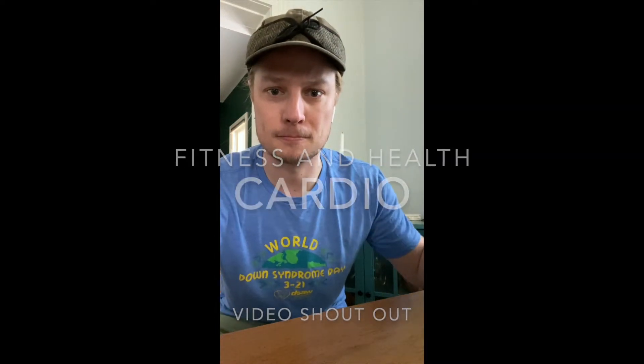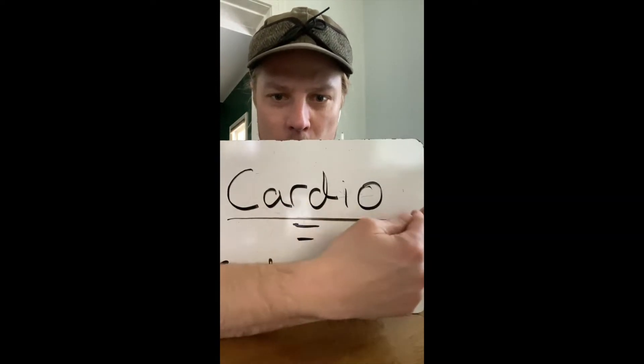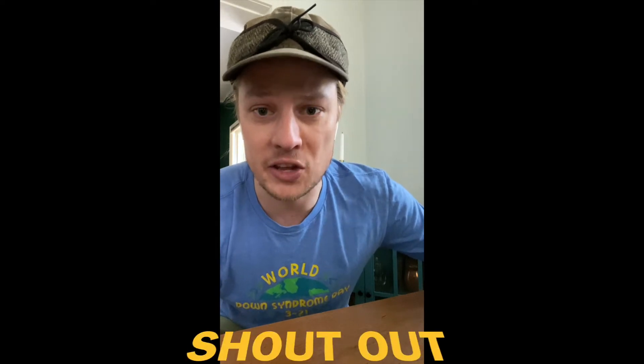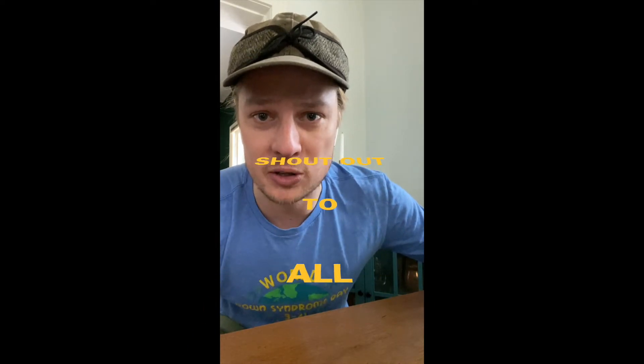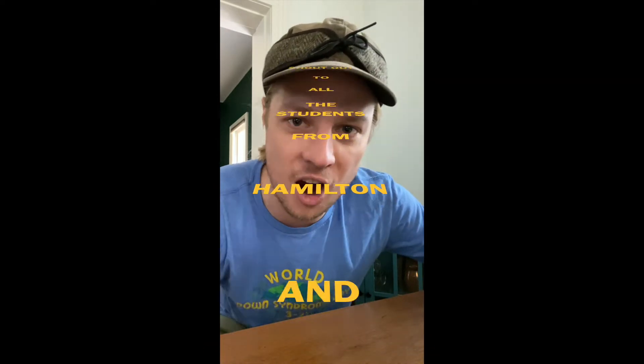It's Mr. Young. Today's video is about cardio, which is short for cardiovascular exercise. Let's get down to business. This video is a shout out to the students at Hamilton and the School of the Arts.